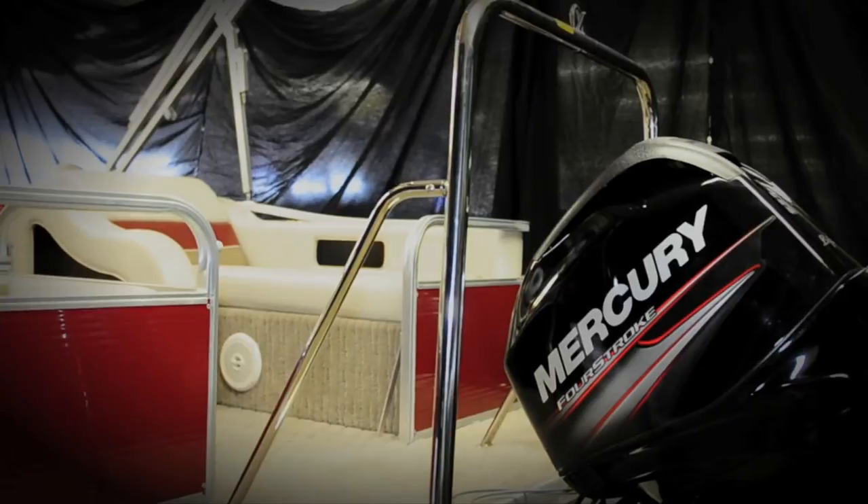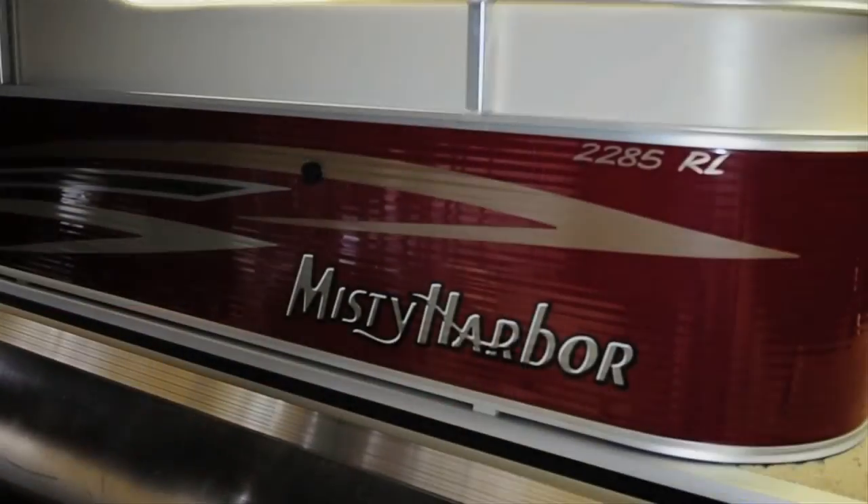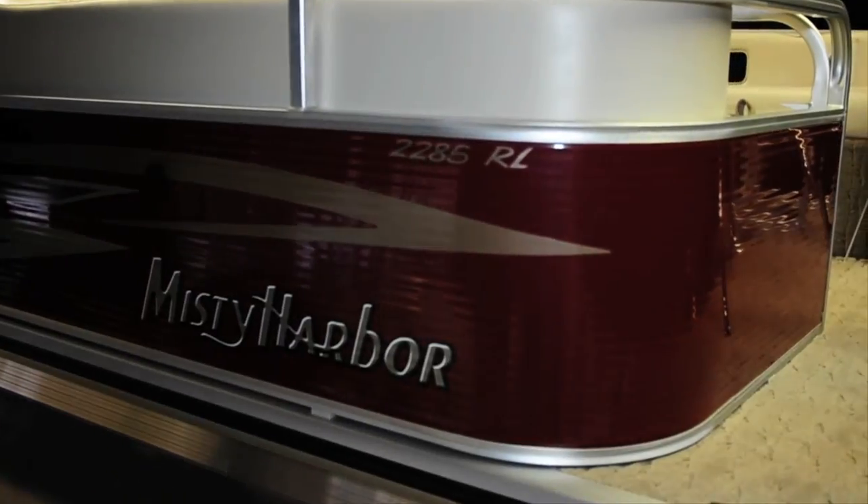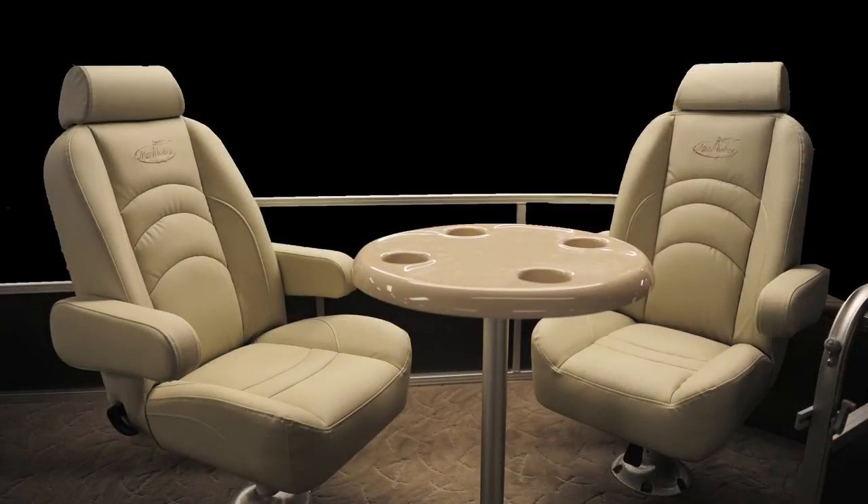Don't forget to add the optional tow bar to pull skiers and tubes alike. Misty Harbor's Biscayne Bay RL series pontoons have been very popular since their introduction, and in 2013 we are offering a bow seating group that replaces the portside bench with two high-back captain's chairs.